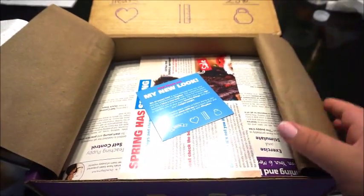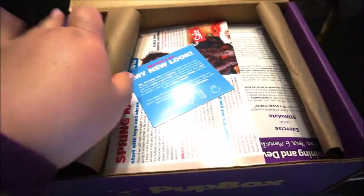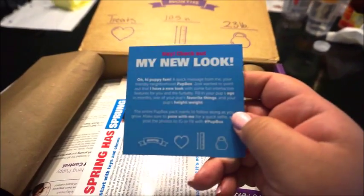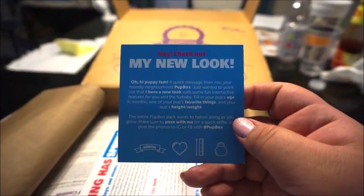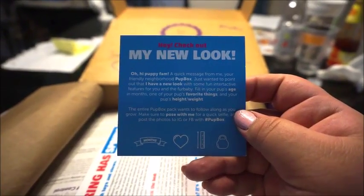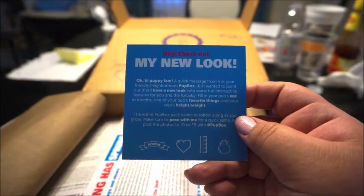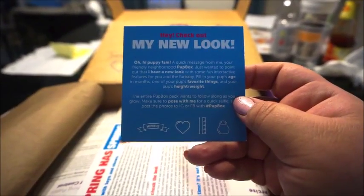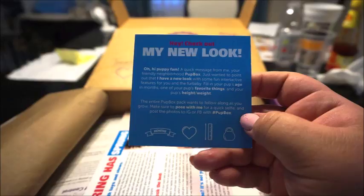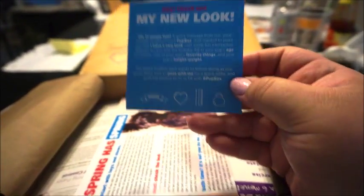We're just going to jump into this. So first things first, you get this little card that says 'My New Look.' It says: Hi puppy fam, a quick message from me, your friendly neighborhood Pup Box. Just wanted to point out that I have a new look with some fun interactive features for you and your fur baby. Fill in your pup's age in months, one of your pup's favorite things, and your pup's height and weight. The entire Pup Box pack wants to follow along as you grow — make sure you pose with me for a quick selfie so you can post it on Instagram, Facebook, stuff like that.